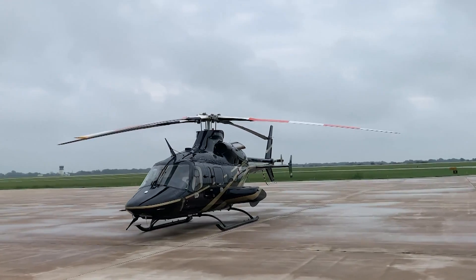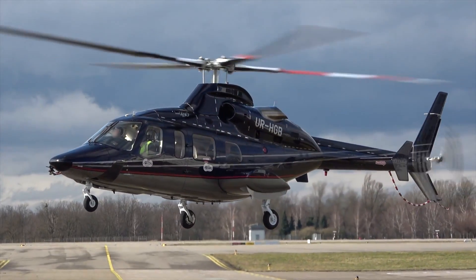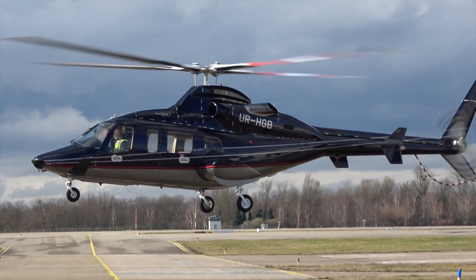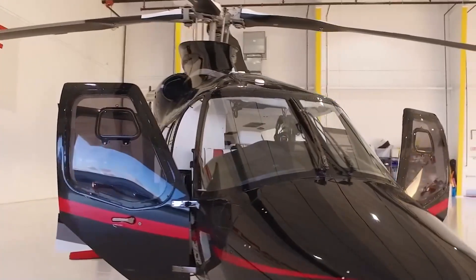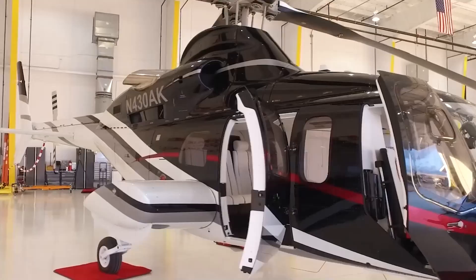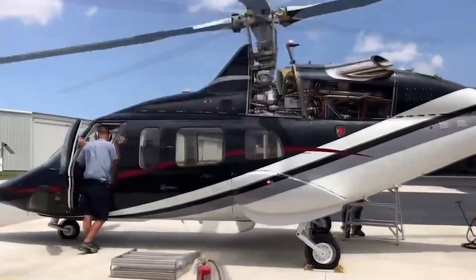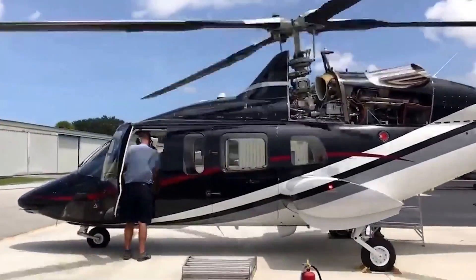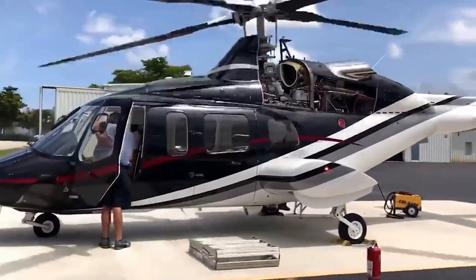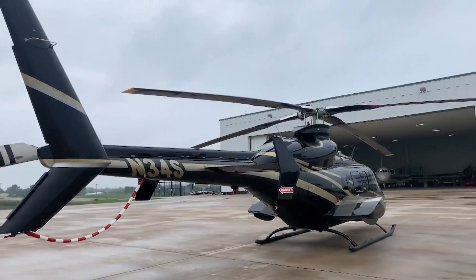Development began in the early 1990s, and the aircraft was met with significant interest, particularly in roles that required a versatile, reliable, and relatively cost-effective helicopter. The medical evacuation configuration became popular for its ability to accommodate a full suite of life support equipment, while corporate and VIP transport operators appreciated the 430 for its comfortable and well-designed cabin, which could be easily customized to meet specific luxury requirements.